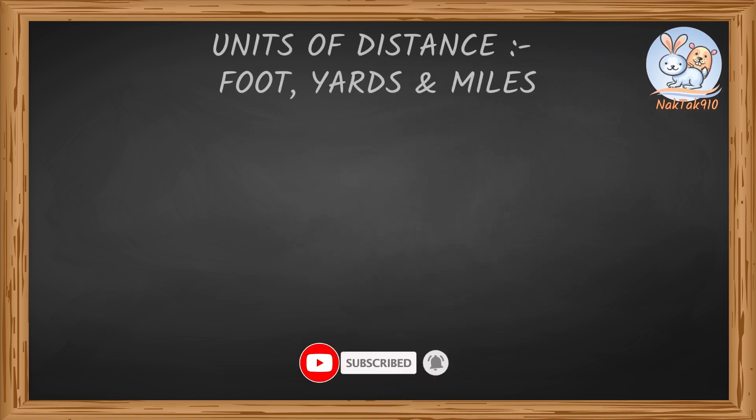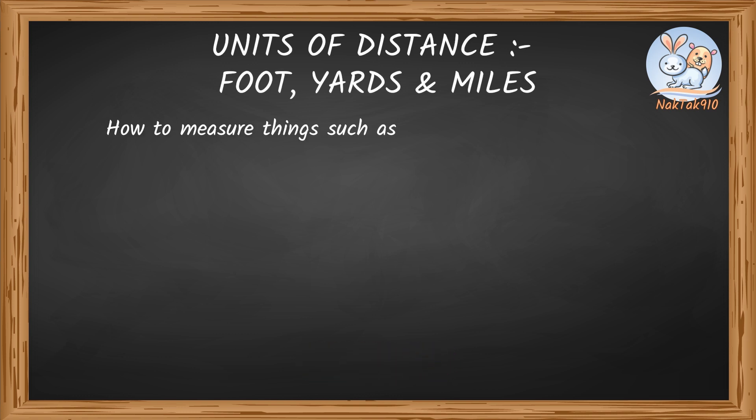Units of distance: foot, yards, and miles. In our previous sessions, we learned how to measure things such as the length of a book in inches using a ruler. But what if we need to measure things much longer than an inch?